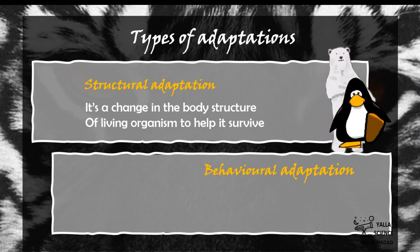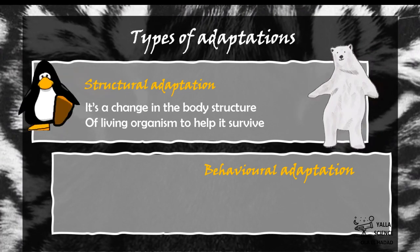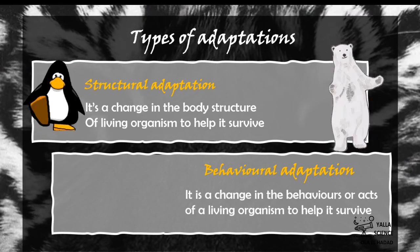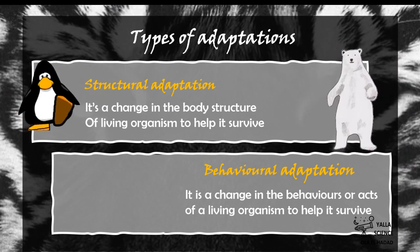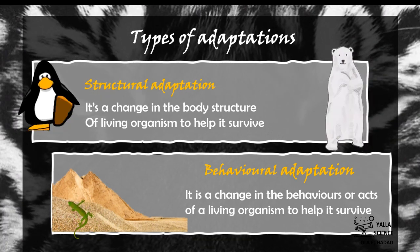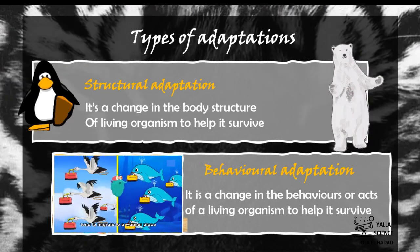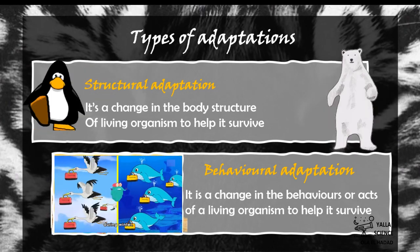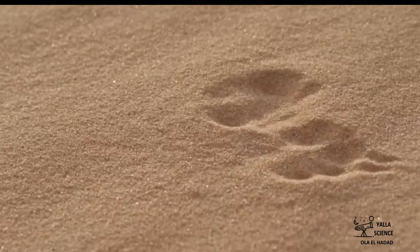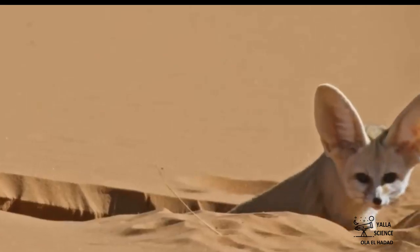Examples of structural adaptation include the thick white fur of the polar bear and the blood vessels in the penguin's feet. Behavioral adaptation is a change in the behaviors and actions of a living organism to help it survive — like a desert lizard looking for a shaded area, or the migration of some birds and whales in winter, searching for food and warm shelters.